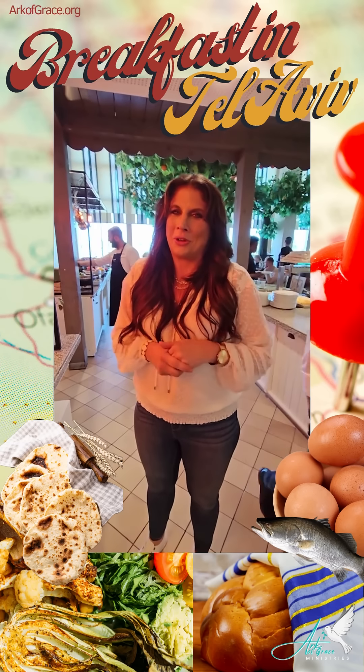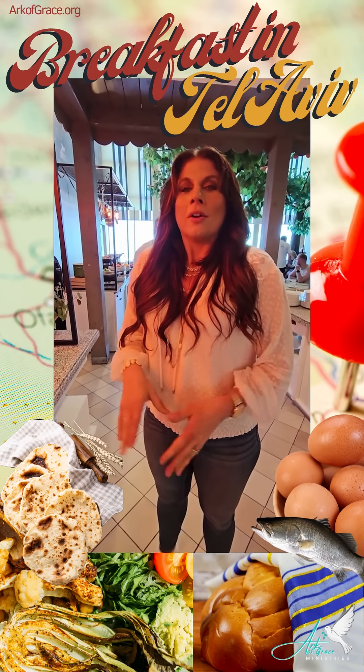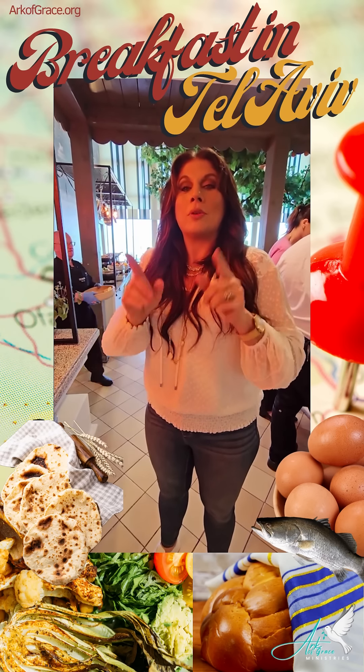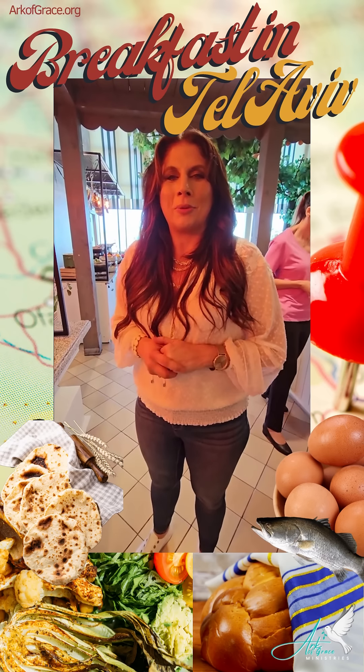I have to say, Chris was in a little bit of shock this morning when he saw the breakfast — he's adjusting, it'll be fine. So, greetings from Tel Aviv, Israel, and we will be making more videos as we go on our journey so you can come along with us. God bless.